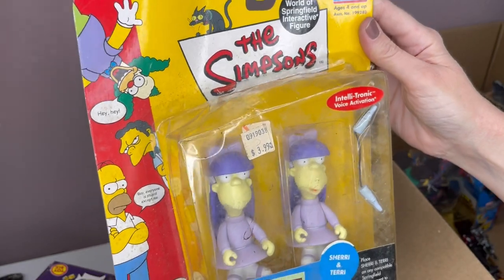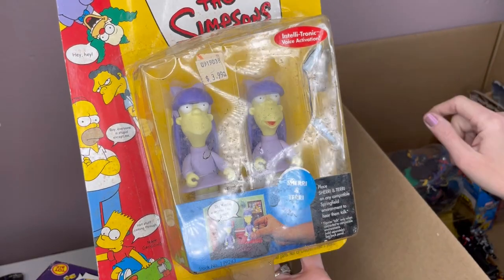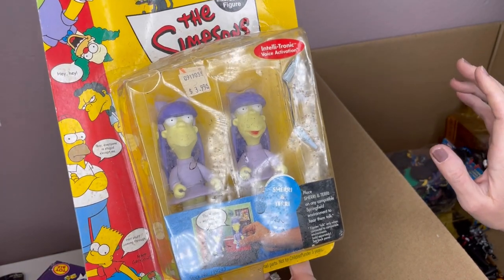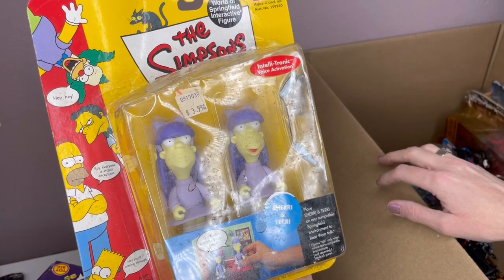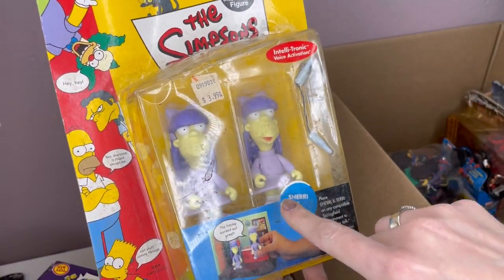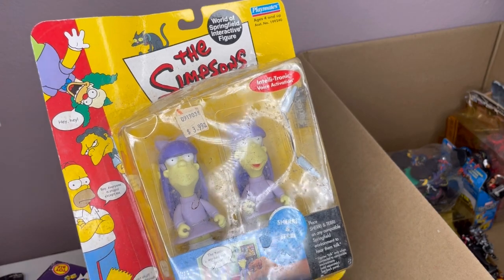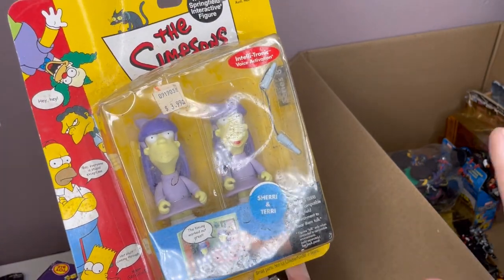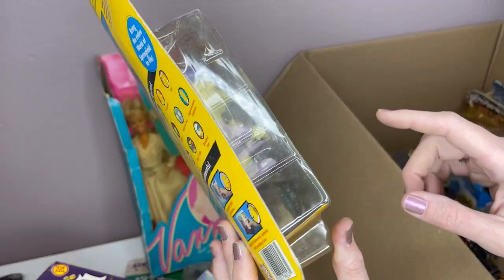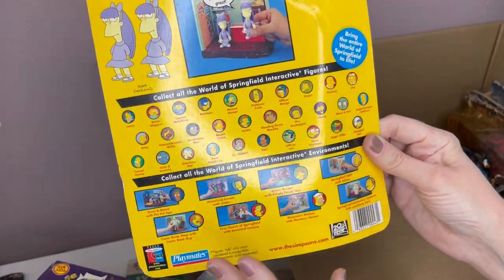The Simpsons — these go into the interactive sets. If you guys have been watching my channel for a long time, you know I picked up a huge lot of Simpsons items and sold them for tons of money. It was a super score. I had the whole little thing and all the figures. My husband separated them into the rooms how they go, and I made so much more money because of that. It's World of Springfield Interactive Figures, so this should do pretty well.